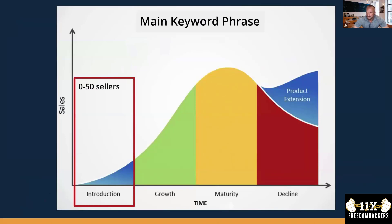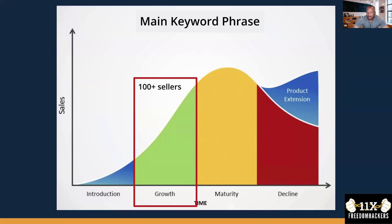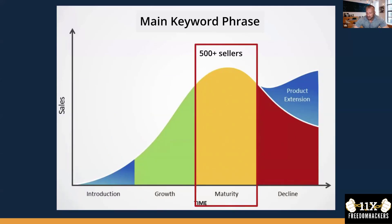It depends on how many sellers you have on the main keyword - the more saturated it becomes. Zero to 50 sellers, there's not much saturation, not many differences either - just products on the main images or products with little effects. The more sellers you have, the more difficult it becomes to shine out with your main image. Remember, shining out with your main image is more important than having the best product.